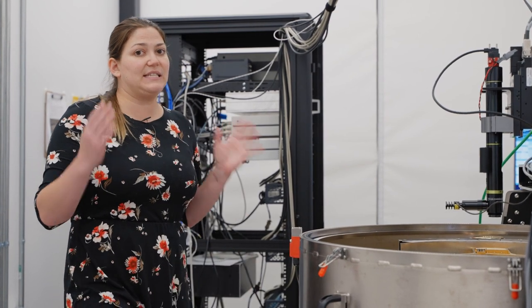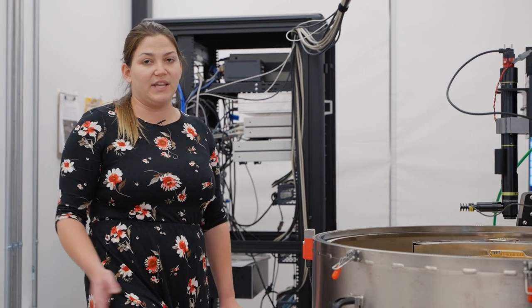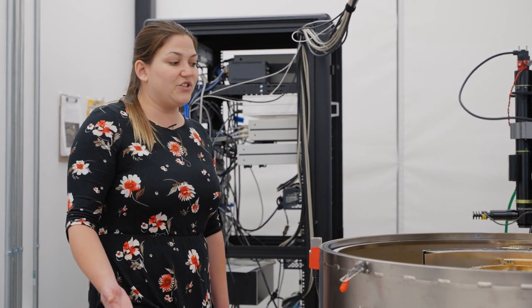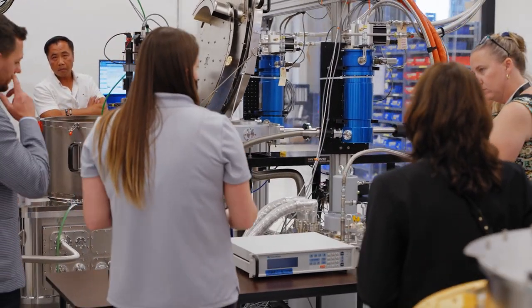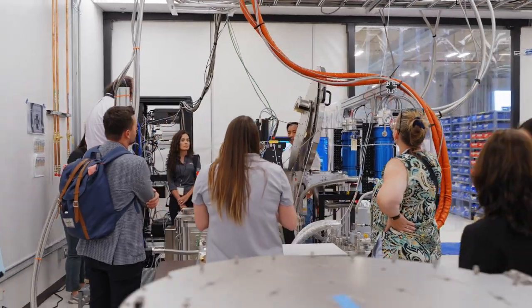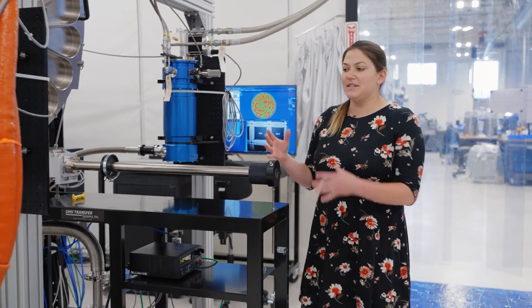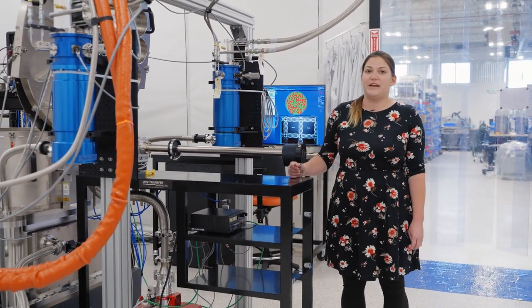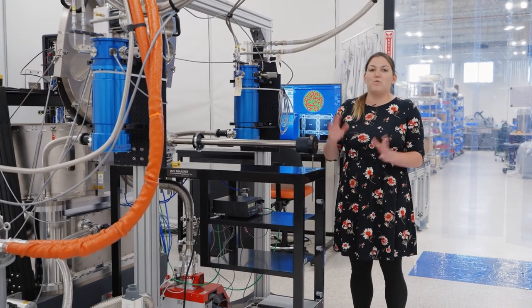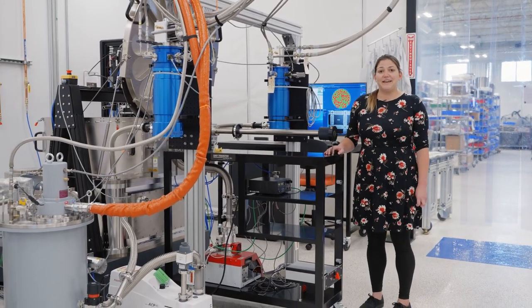This system is totally dry — we don't use any cryogens as consumables, just recirculated helium gas. You're operating much more cheaply, about $10 an hour in electricity, and you don't have to worry about liquid helium supply. Our next steps are to expand the system to accept 300mm wafers and lower the temperature to 2 Kelvin to open up more possibilities and capabilities.